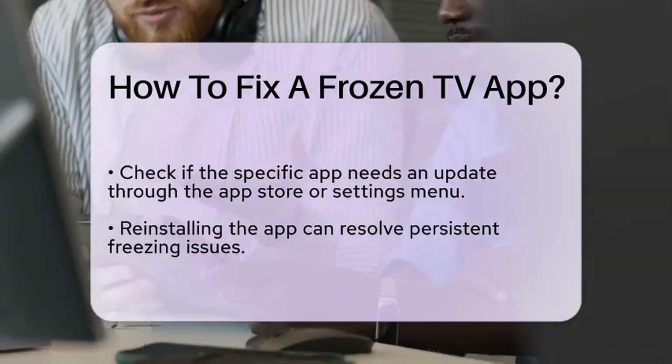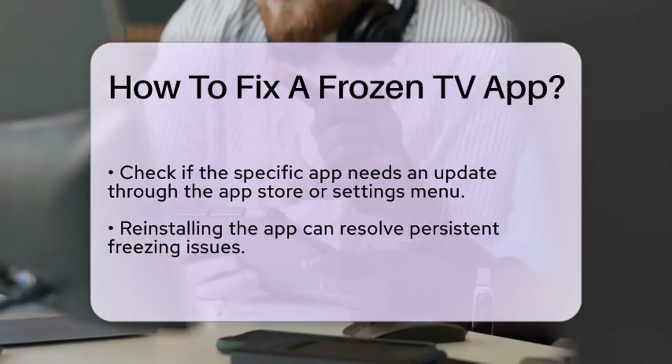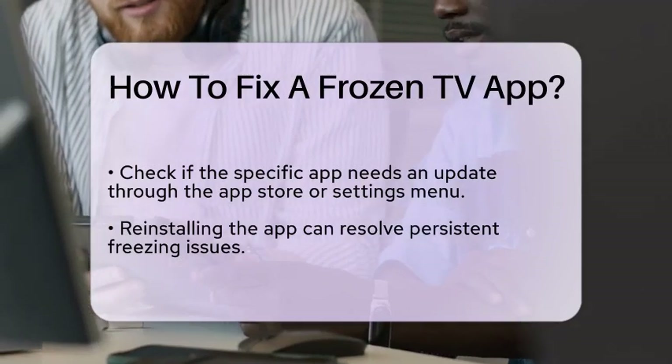It is also important to check if the app is compatible with your television model. Some apps may not function properly on older models due to technical limitations.